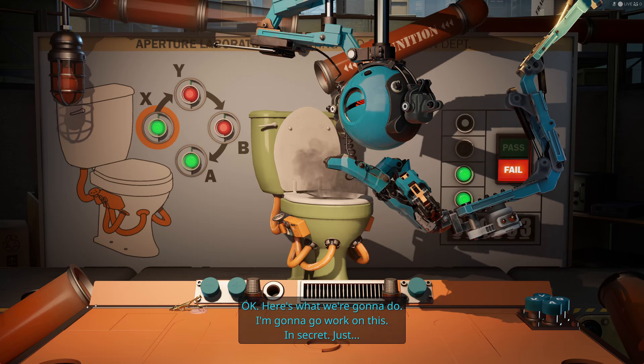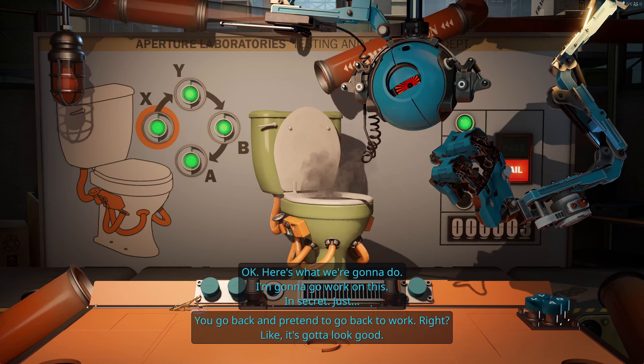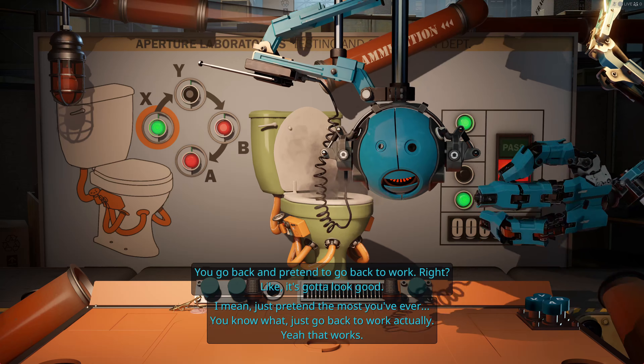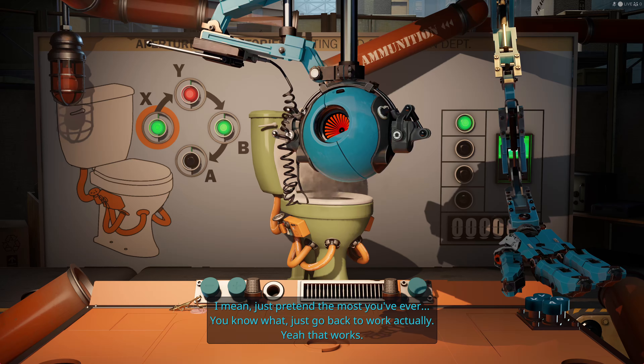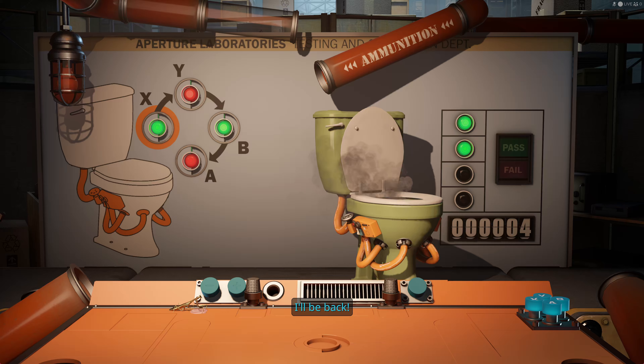We invented something, guys. I'm going to go work on this in secret. Just you go back and pretend to go back to work, right? It's got to look good. Just go back to work, actually. I'll be back. All right. Back to work.